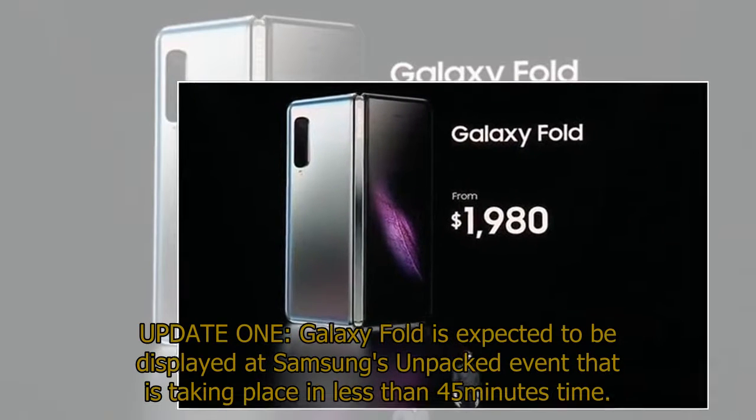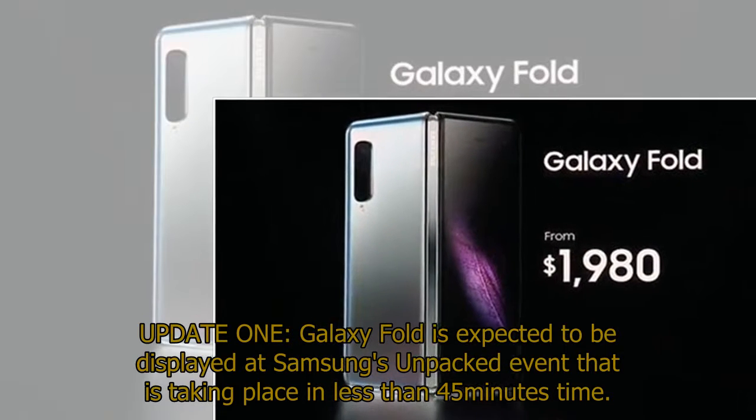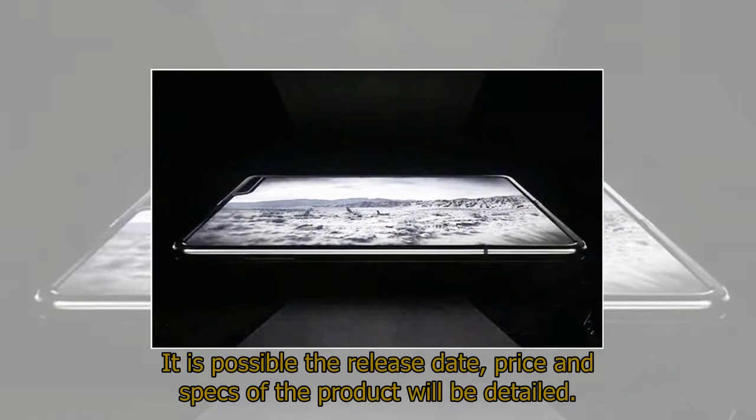Galaxy Fold is expected to be displayed at Samsung's Unpacked event, taking place in less than 45 minutes time. It is possible the release date, price, and specs of the product will be detailed.